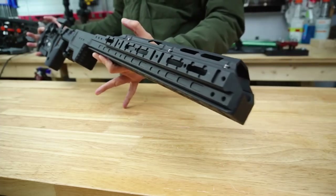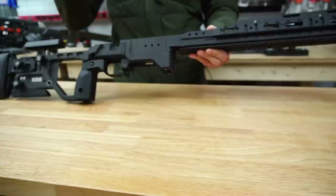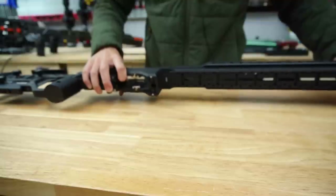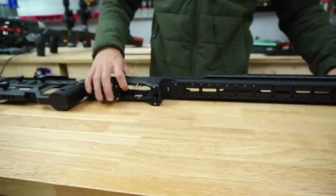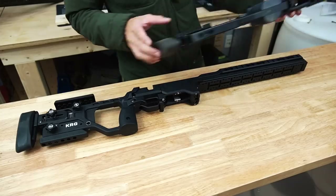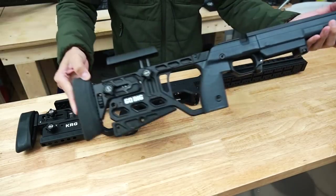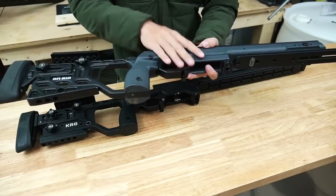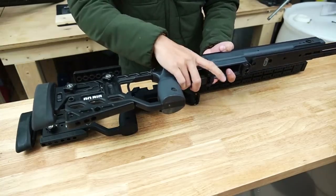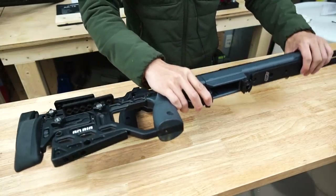Those are the three things you have to choose when ordering a C4. Before going into individual features, I thought people might want to see it side by side with a few other chassis I have. Obviously the most similar is my Whiskey 3 — good old trusty Whiskey 3 — which has been my main competition chassis for about a season and a half. I absolutely love the ergonomics of the Whiskey 3.